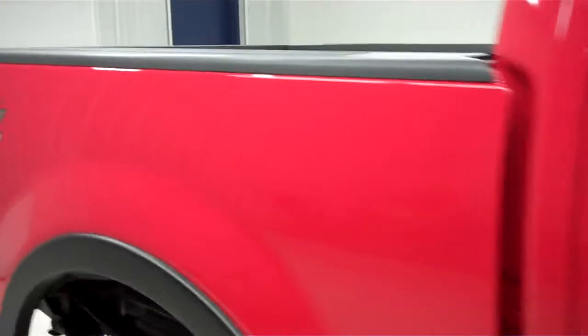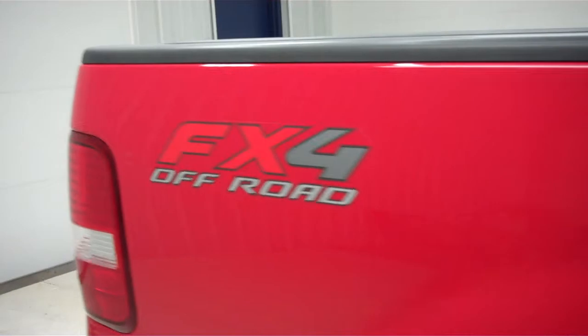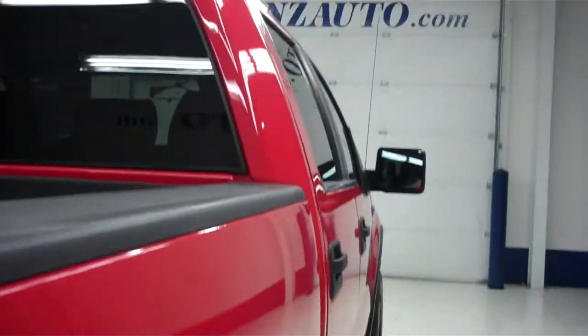The color is red with a gray trim. The paint is very clean and reflective, and the body is in great condition. This is the FX4 off-road suspension package. This Ford is very clean.